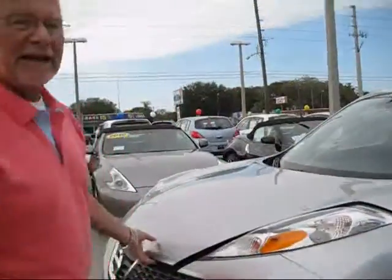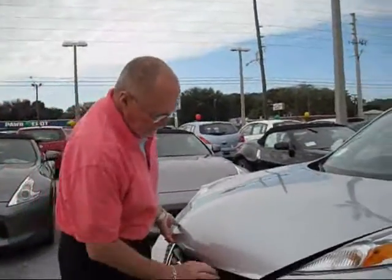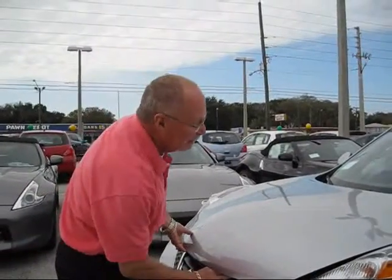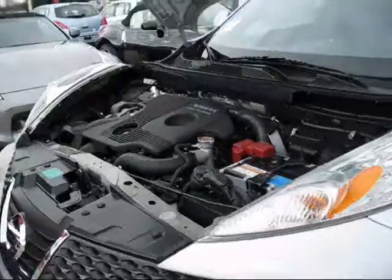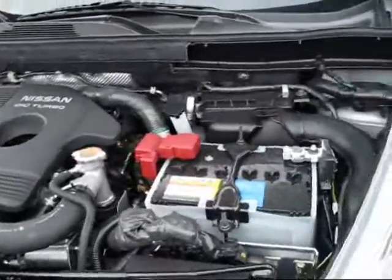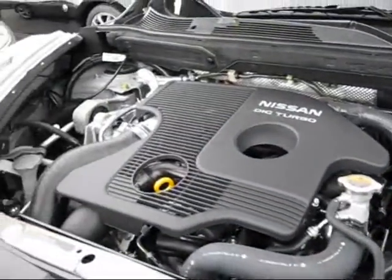It puts out 188 horsepower for a 1.8 liter engine, and you can see where it is a front-wheel drive engine with the turbo compartments.